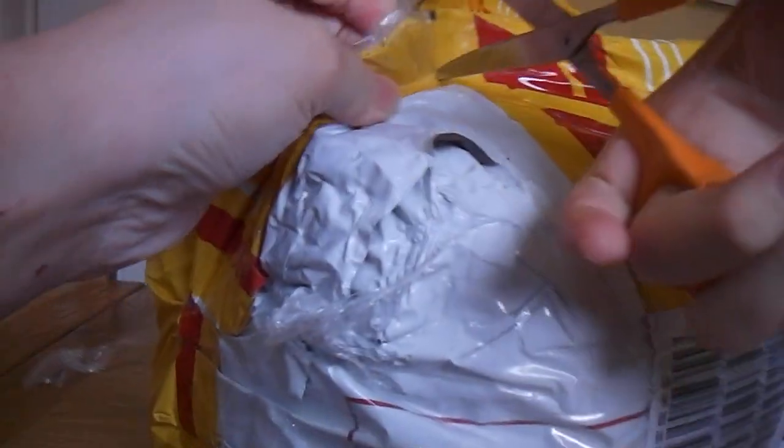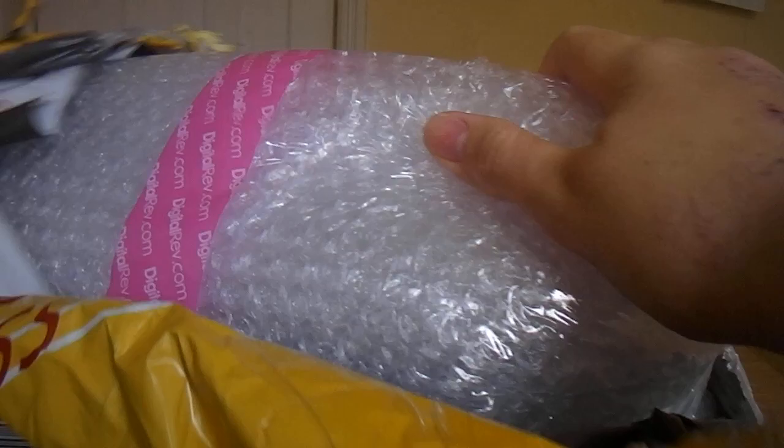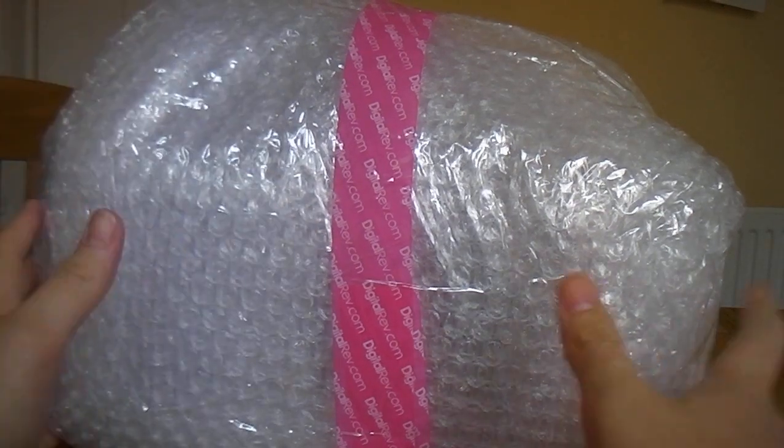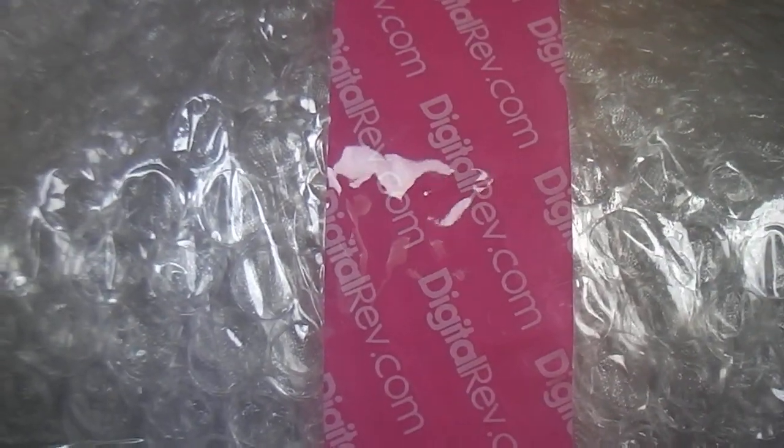Sorry, I forgot the camera there. So it is a big package — easy does it. Right, that's out of the way. I've got a box and as you can see it's come from DigitalRev — DigitalRev.com. Now you can probably kind of guess what the item is.